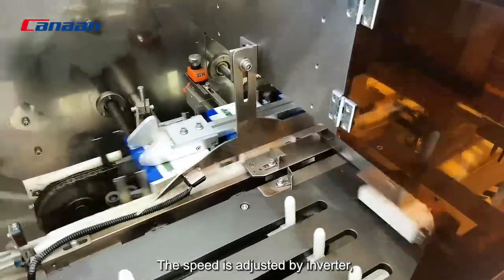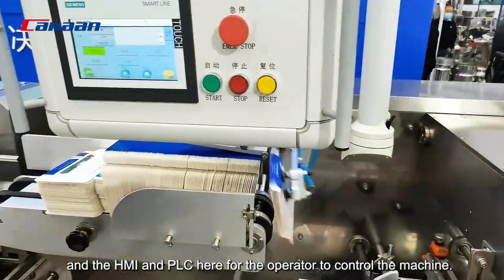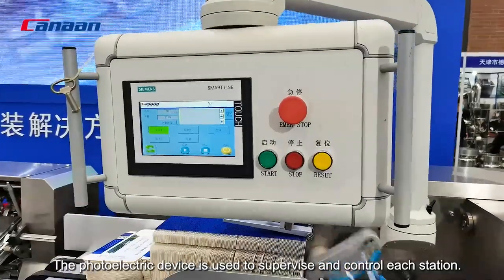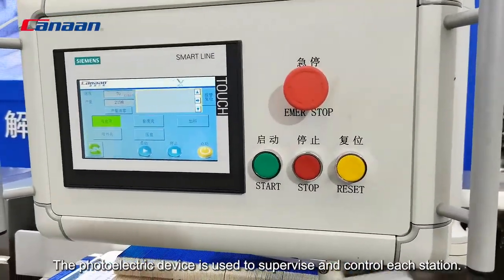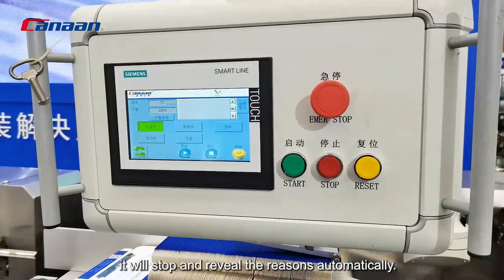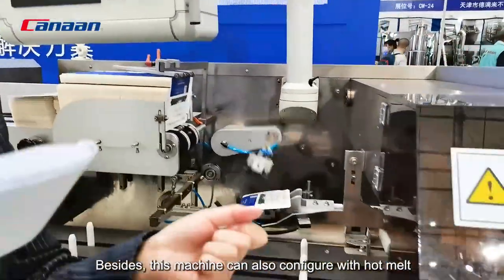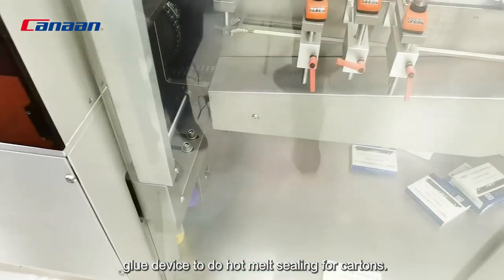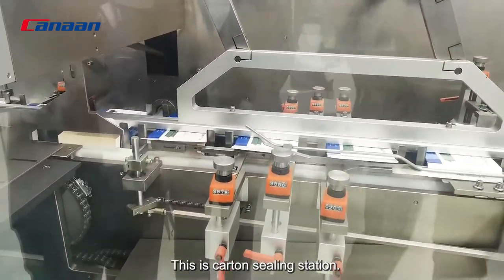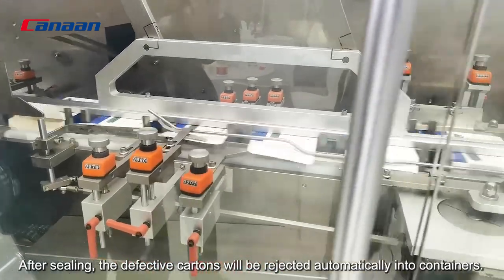Speed is adjusted by the inverter. You can see the HMI and PLC here for the operator to control the machine. The photoelectric device is used to supervise and control each station, so that once an emergency happens, it will stop and reveal the reasons automatically. Besides, this machine can also be configured with a hot melt glue device to do the hot melt sealing for cartons. This is the carton sealing station. After sealing, the defective cartons will be rejected automatically.